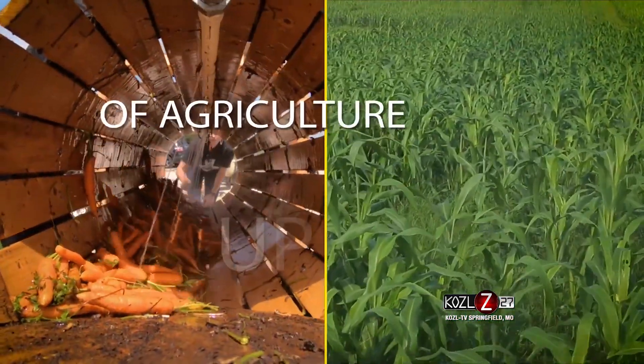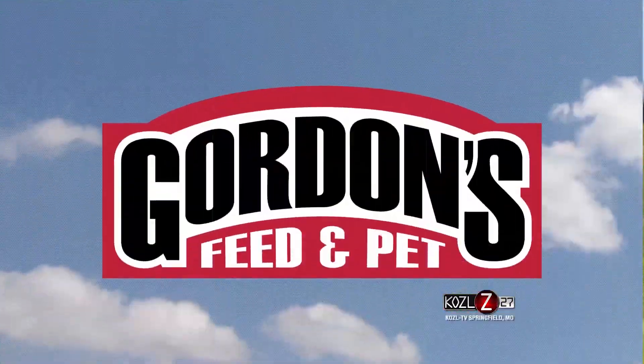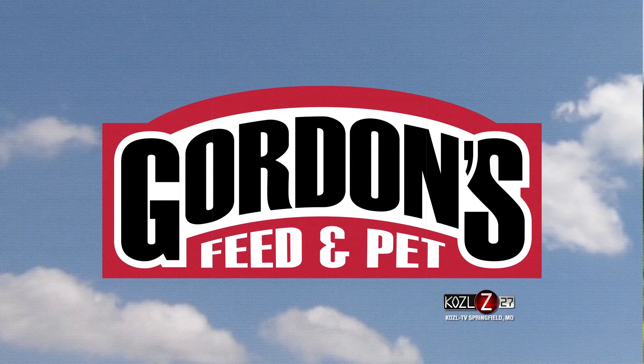Your weekly in-depth view of agriculture up close. This is In The Field, presented by Gordon's Feed and Pet. Located just minutes outside of Rogersville, Missouri, is the home of Papa Valley Wagyu. We're here to meet Brian and learn what sets this unique beef breed apart.